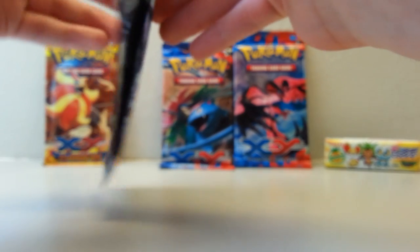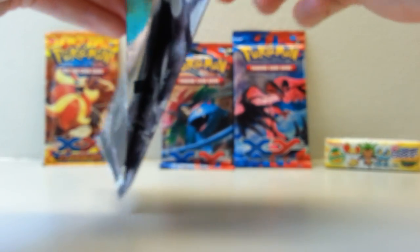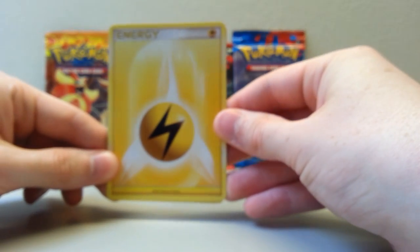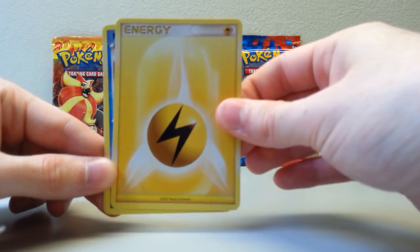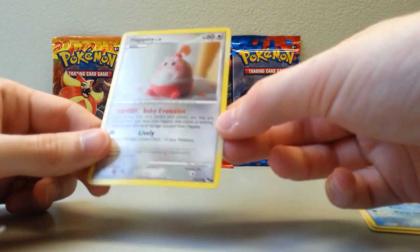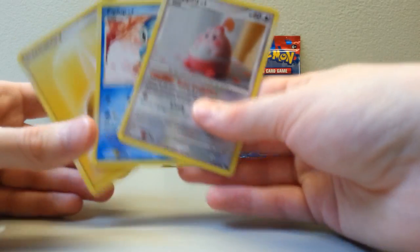I'm going to start off with the Series 8 promo, work my way through XY, and end with Flash Fire. Here we go. Our cards are a Lightning Energy, Piplup, and Happiny — which is a non-holo. Very cool. So that was our Pop Series 8 cards right there. Wish they included more, but can't really fight it.